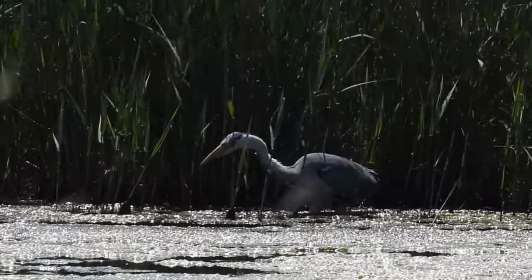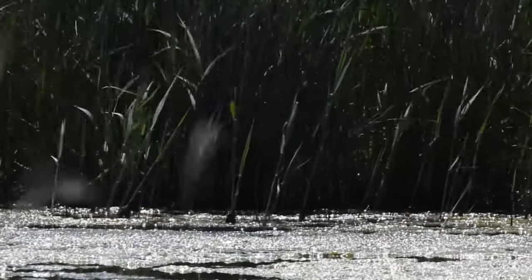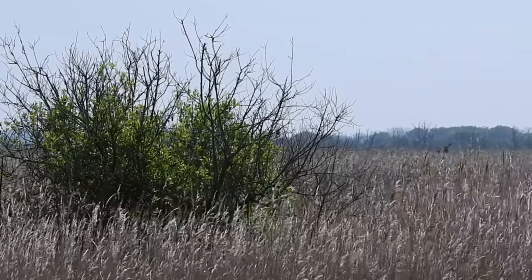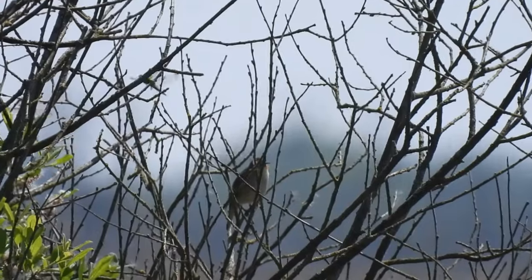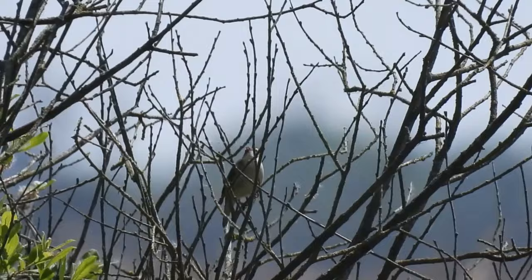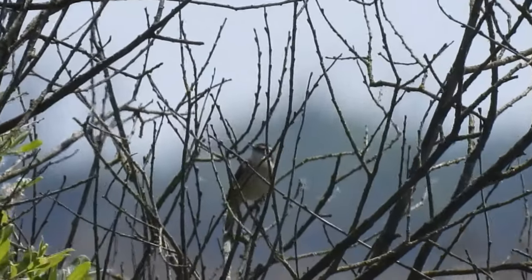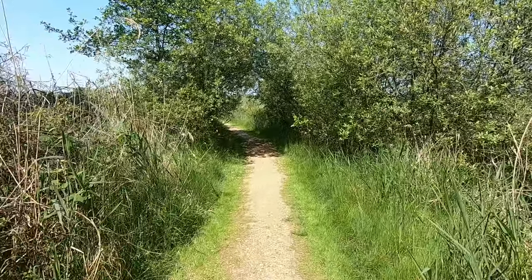Every bush that rises up out of the reeds stands as a landmark, and this one had been claimed by a sedge warbler. For species like this it's important to be able to get above the reeds to announce your territory, but also to be able to dip back into them if danger approaches.